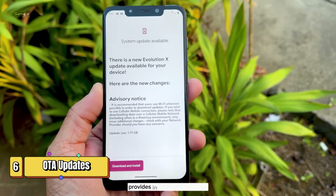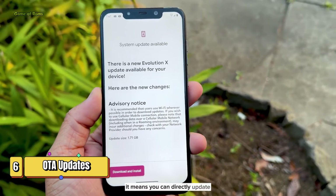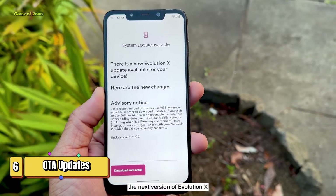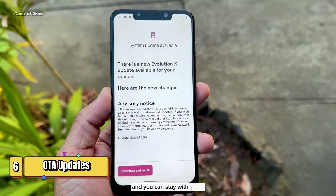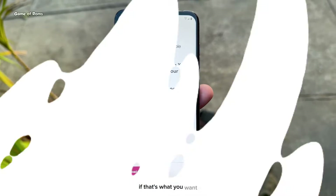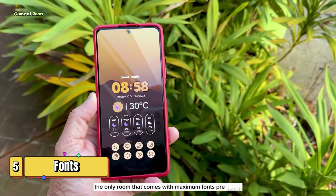If you're the kind of person who just wants to install one ROM and forget about it, Evolution X provides built-in OTA updates. It means you can directly update to the next version of Evolution X whenever it's available — you don't need any PC or anything like that, and you can stay with one Android ROM.